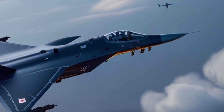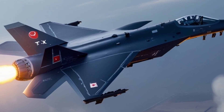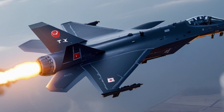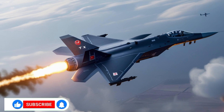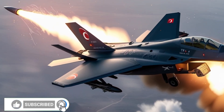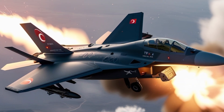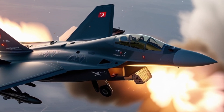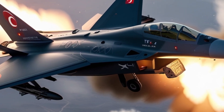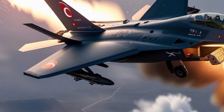And that wraps up our detailed look at the 2025 TFX Kaan stealth fighter jet — a true testament to Turkish engineering, ambition, and innovation. If you found this video informative, don't forget to like, subscribe, share, and comment your thoughts below. Are we witnessing the rise of a new aerospace power? This is MVP Motors, your home for everything fast, futuristic, and powerful. Until next time, keep your eyes on the skies and your foot on the gas.